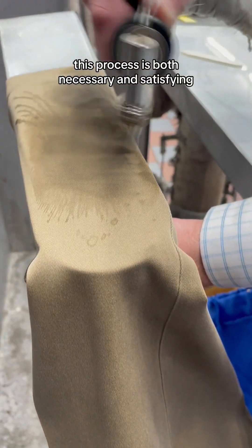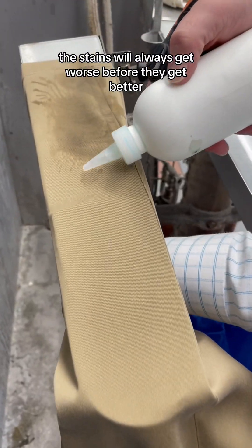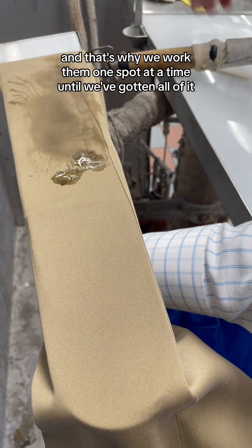This process is both necessary and satisfying. The stains will always get worse before they get better, and that's why we work them one spot at a time until we've gotten all of it.